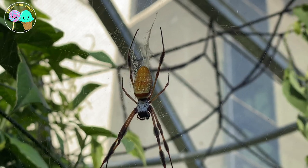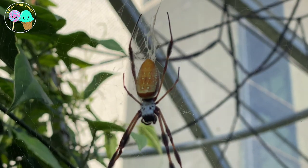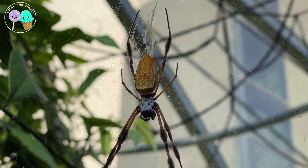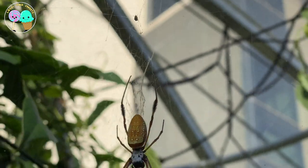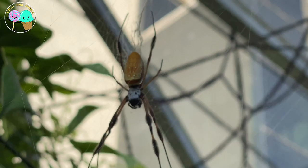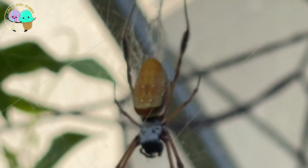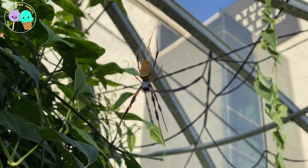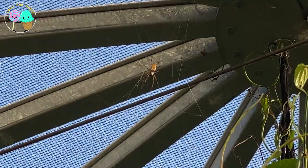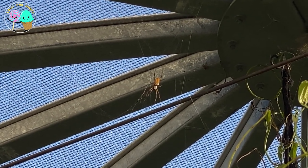Here we have the golden silk spider, or as some people call them, the banana spider. As you can see, they have a really bright yellow long body. These spiders are just the coolest looking, and their body can grow to over two and a half inches — not including the legs. Their web silk is so strong that fishermen in the Indian Pacific Ocean would make balls with their spider silk, and after throwing it in the ocean, the balls would unravel and form a net to catch fish. How cool is that?